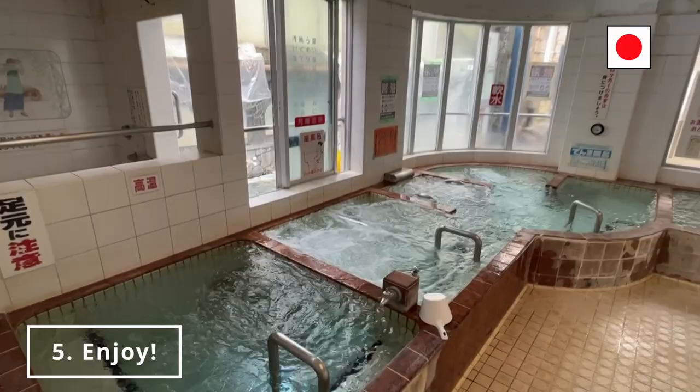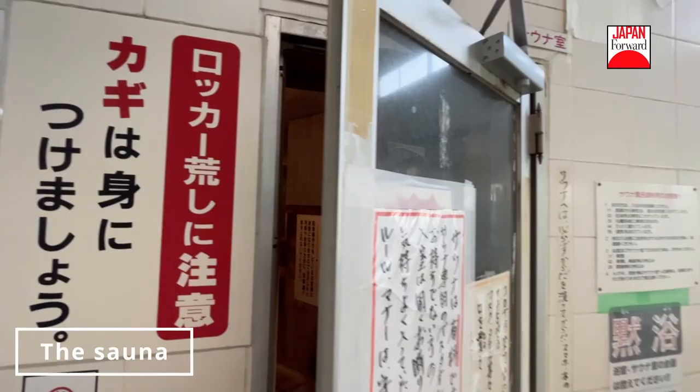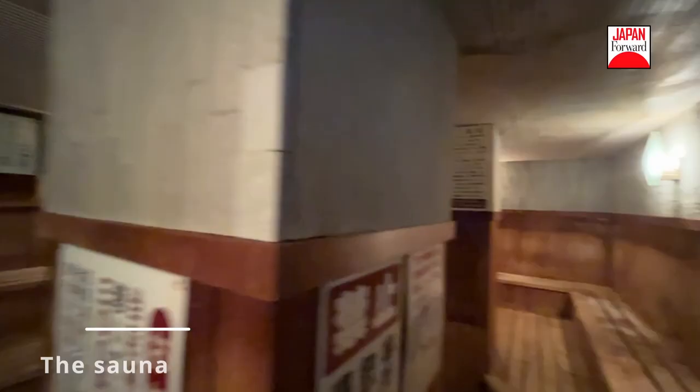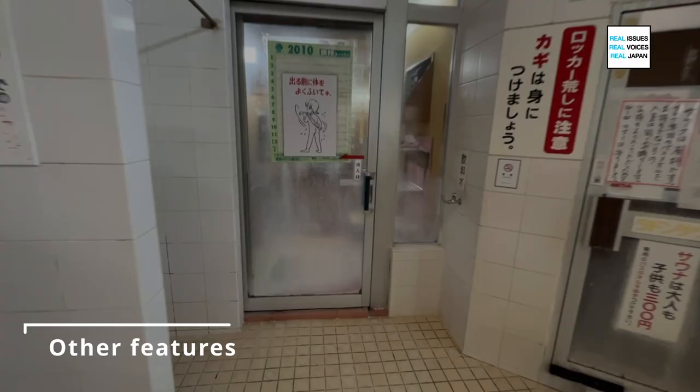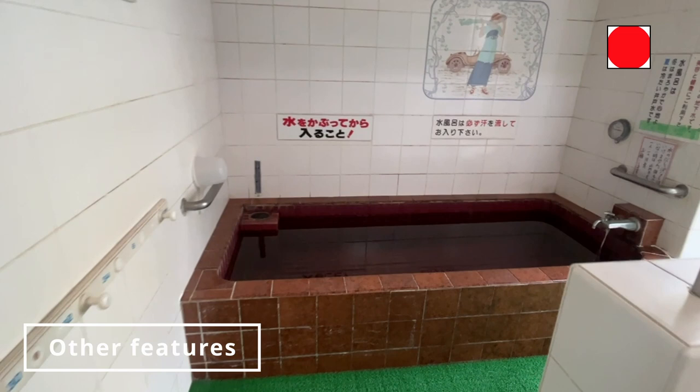The bathing area often has a mural depicting Mount Fuji or some other scene from nature. Some bath houses offer saunas, but these typically incur an extra charge. This one's pretty spacious, and you can also watch TV in here. Many sentos also provide drinking water near the entrance of the bathing area. You might also come across cold water baths, which are best enjoyed after a long soak in a hot bath or even following a sauna session.